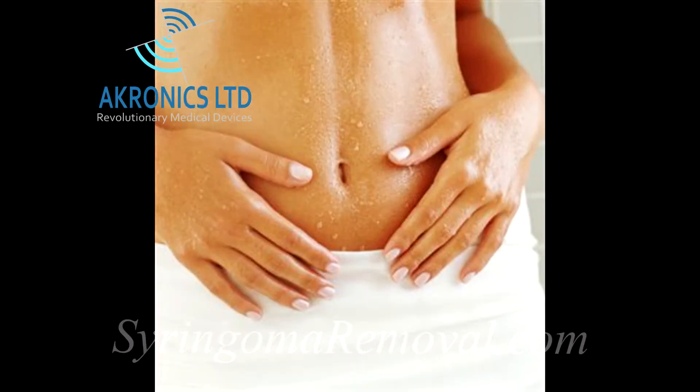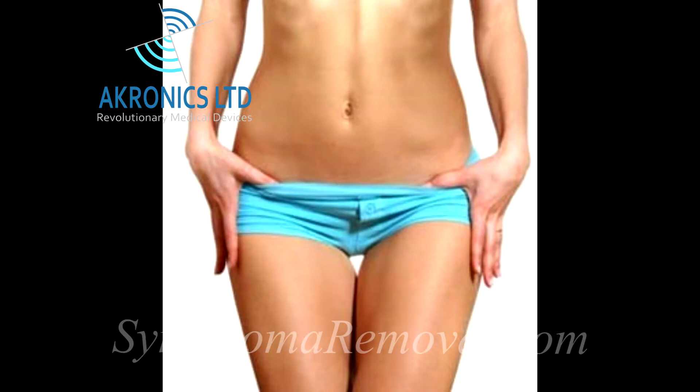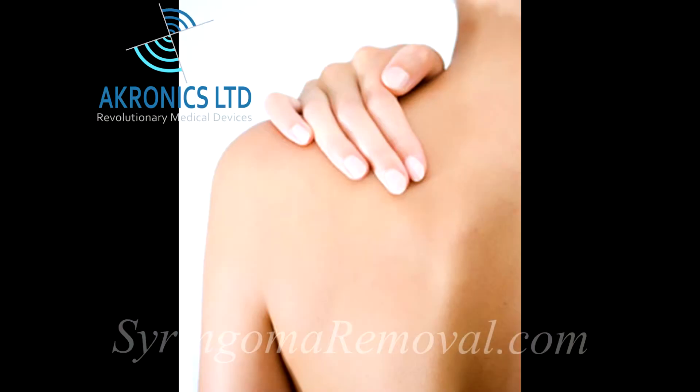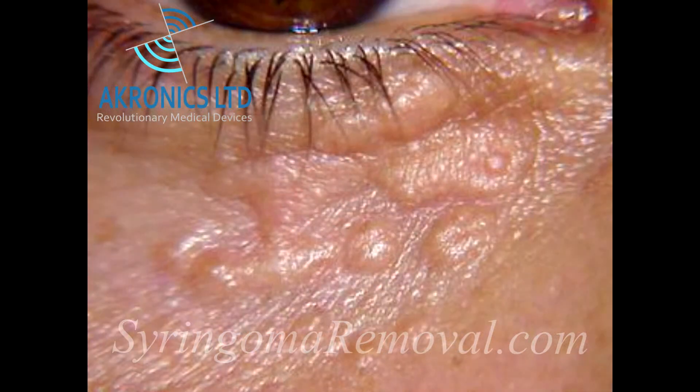Most commonly they appear on the armpits, the umbilical region — the region around the belly button — the pubic area, and sometimes elsewhere on the skin. These lesions are characteristically hard and one to three millimeters in diameter.